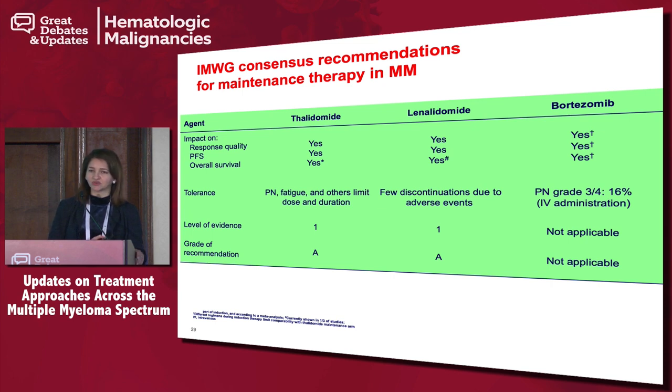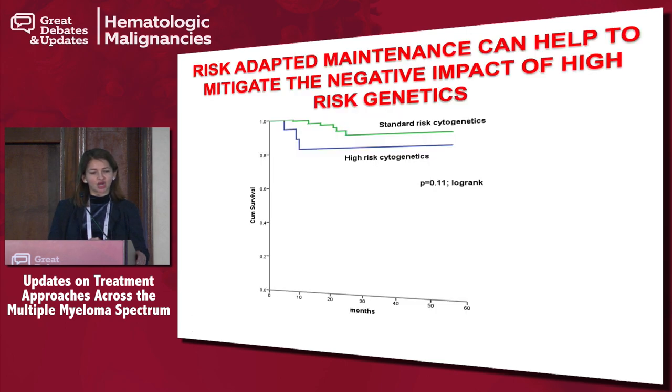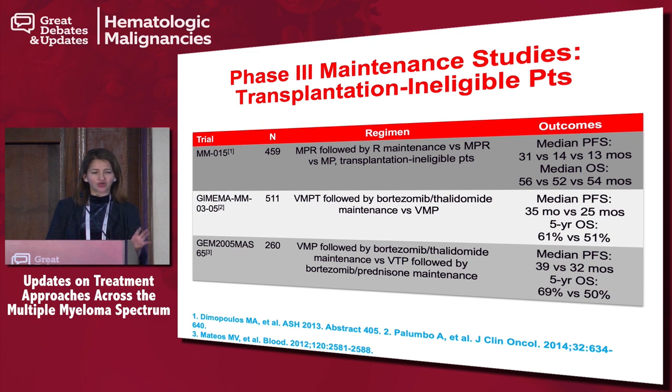We have International Myeloma Working Group consensus recommendations. Thalidomide is no longer used due to long-term neuropathy. Lenalidomide is acknowledged as standard of care maintenance, and in certain situations there is data with bortezomib — especially in high-risk patients. This largely comes from data from our colleagues at Emory, where they used lenalidomide and bortezomib combination in high-risk patients with t(4;14), t(14;16), and deletion 17p — some of the best data for high-risk maintenance, and although phase 2, most of us have adopted this in practice.